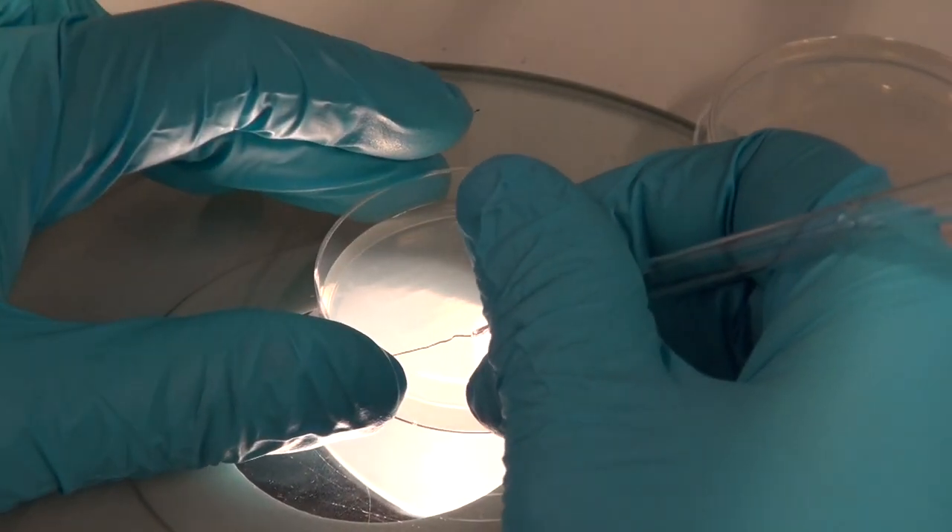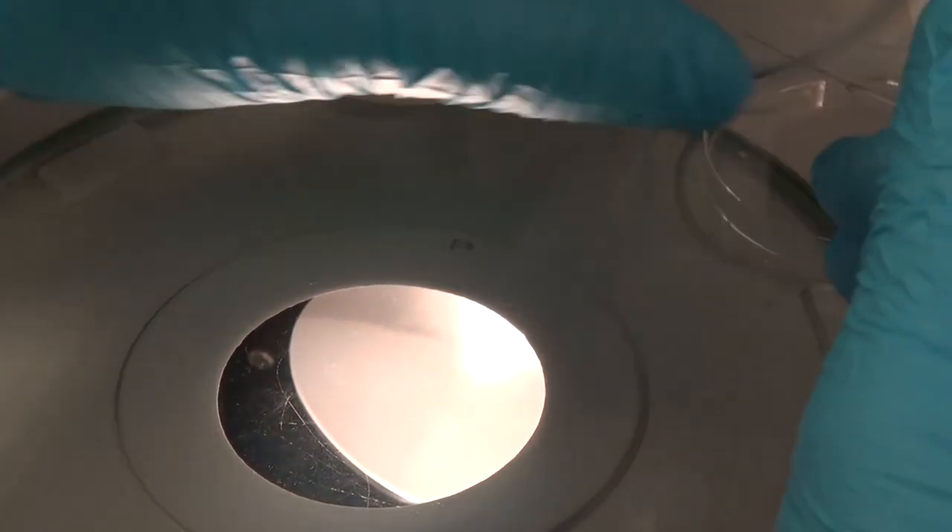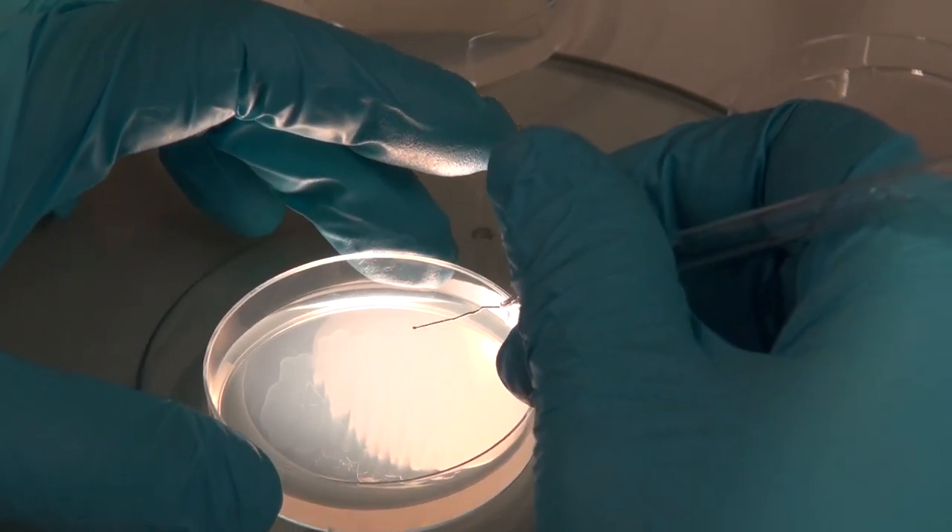Currently, we're starting to test urolithin A in clinic. Urolithin A could be a powerful anti-aging compound and achieve effects which will not be available when you simply consume pomegranate, because you need the help of the bacteria in your gut to extract urolithin A from the pomegranate. Our work showed for the first time the importance of mitophagy in the aging process.